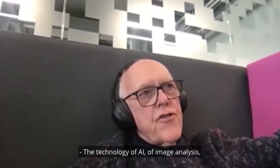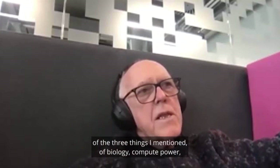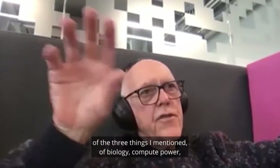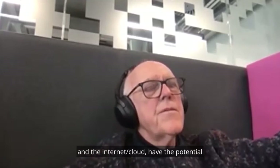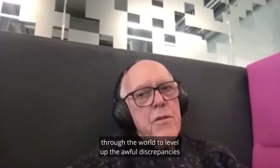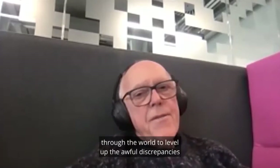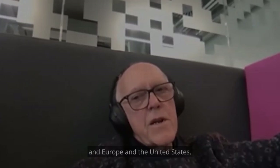The technology of AI, of image analysis, of the three things I mentioned — biology, compute power, and the internet slash cloud — have the potential to take all of these technologies and distribute them through the world, to level up the awful discrepancies there are in, for example, sub-Saharan Africa compared to Europe and the United States.